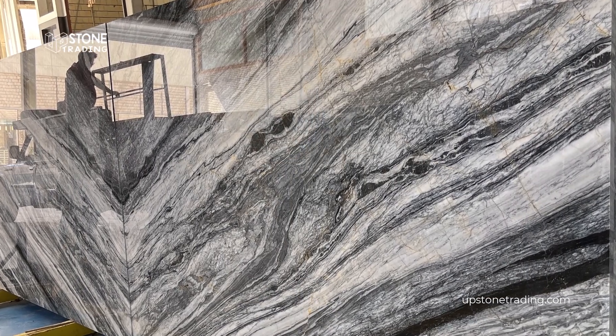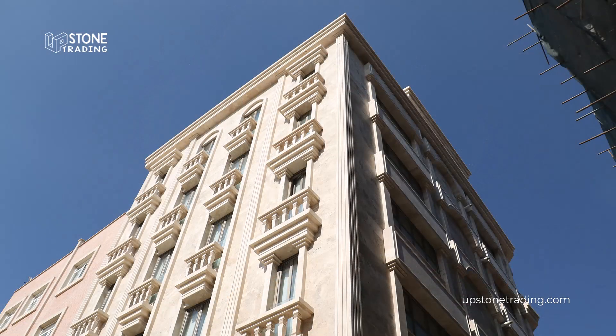At the core of our business lies an unwavering commitment to delivering exceptional quality and durability. Iranian building stone is renowned for its excellent structural integrity, making it an ideal choice for construction projects of any scale. Our stones are carefully selected and meticulously processed.